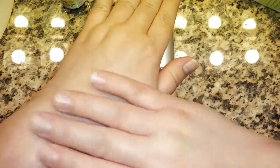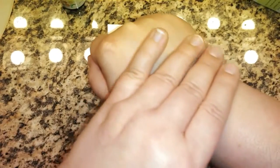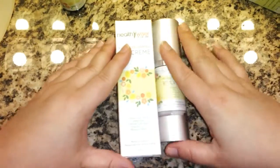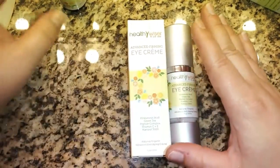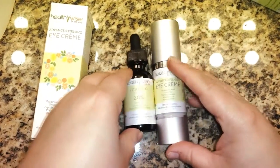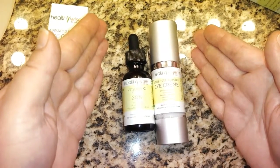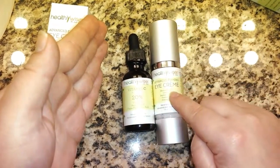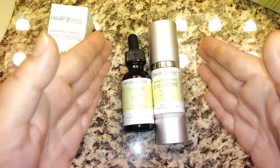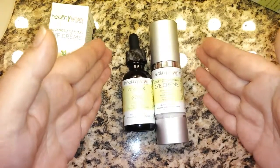The vitamin C serum feels very smooth while the Advanced Firming Eye Cream feels satiny and soft. What that tells me is that this vitamin C serum should definitely be used in conjunction with the Advanced Firming Eye Cream. And don't just use it around the eyes — use it all over for a complete anti-aging regimen.